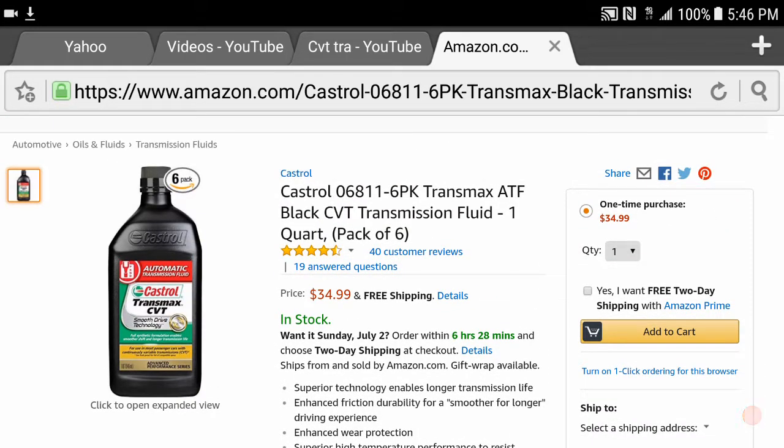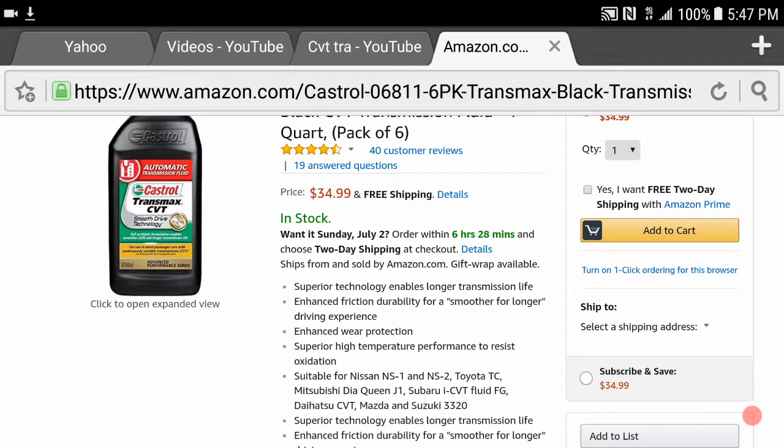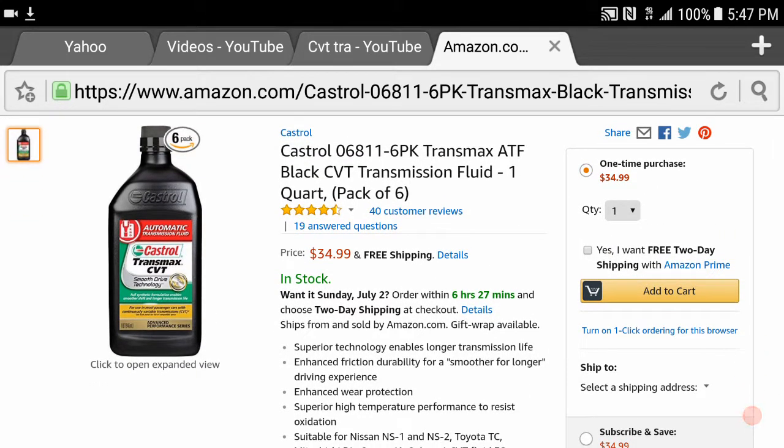Hey guys, this video is about Castrol's CVT transmission fluid. I changed the fluid on my transmission a couple months ago and had a dilemma whether to use Nissan's CVT transmission fluid — which you can get at the dealer or on eBay — and I believe four quarts were selling for about seventy or eighty dollars, which is kind of expensive.